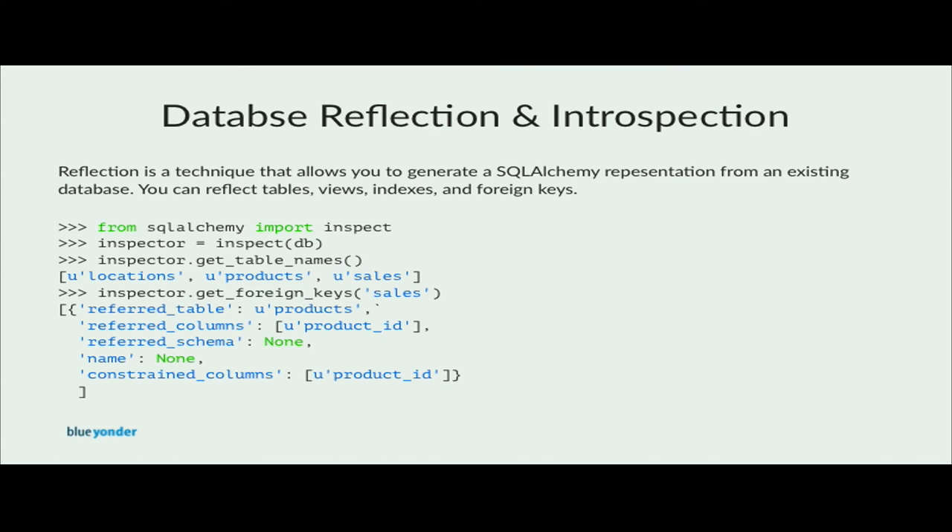Another nice feature of SQLAlchemy is database reflection and introspection. You can define the schema of a database in Python syntax with normal table create statements, but you could also reflect the whole SQLAlchemy meta model from your database. Another way to introspect your database is the inspect module in SQLAlchemy — for example, you can list all the table names or get the foreign keys for a specific table.